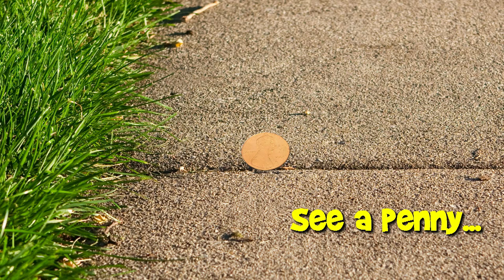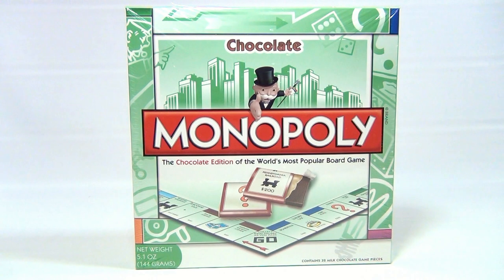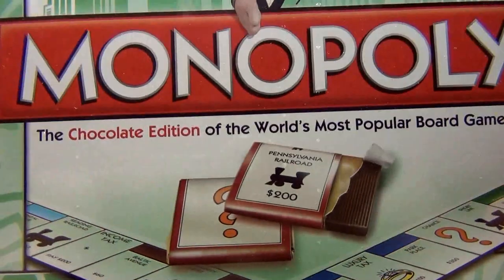You are now watching a Lucky Penny Shop product feature. It's the Monopoly Chocolate Edition — you can actually play a game and eat the pieces, but once you eat all the pieces you're done.